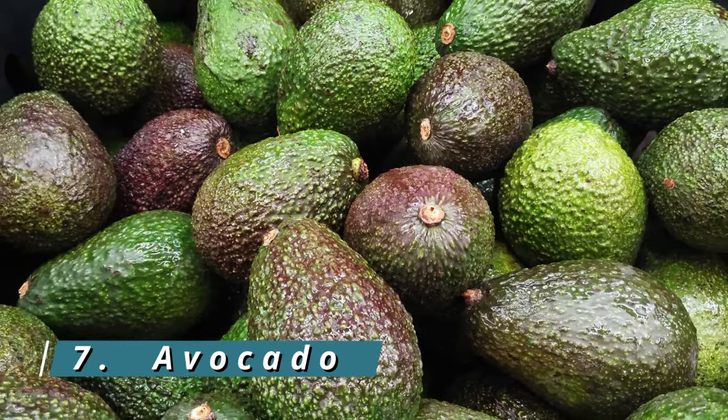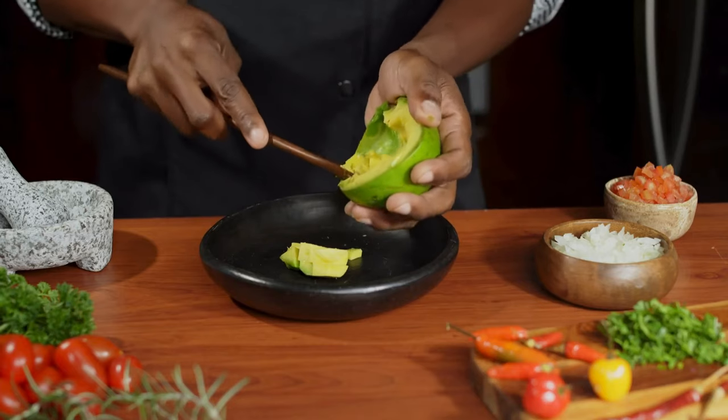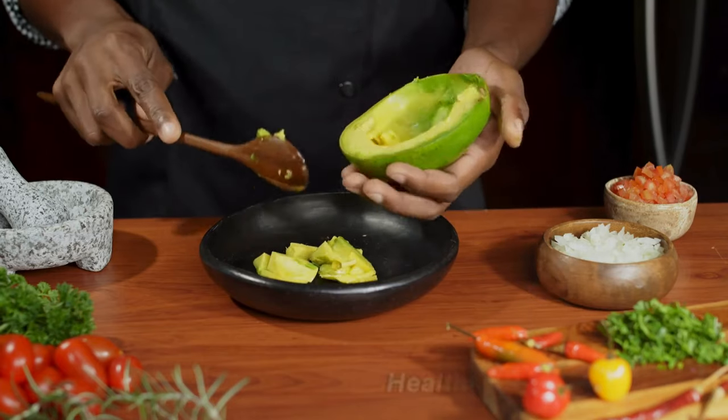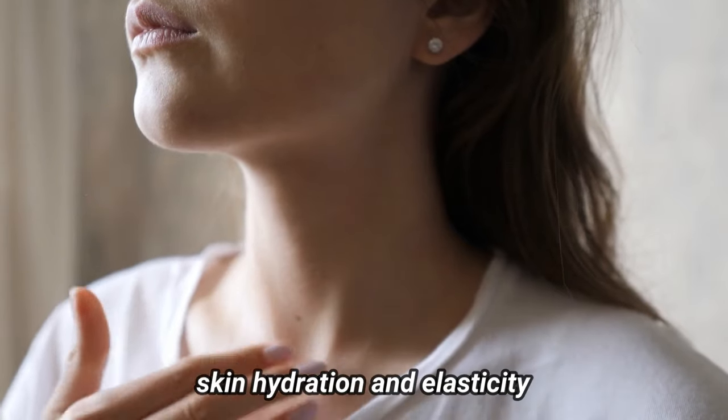7. Avocado. Avocado, the creamy superfood, is not only a delicious addition to your meals, but also a great source of healthy fats and vitamin E. These nutrients contribute to skin hydration and elasticity.